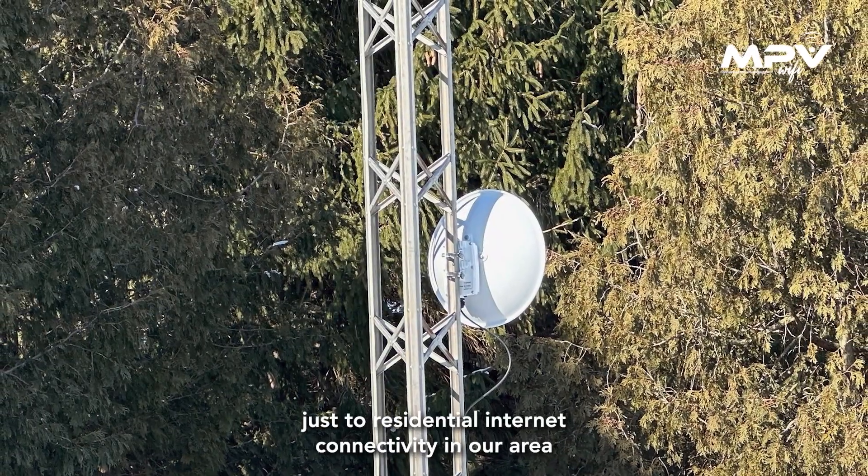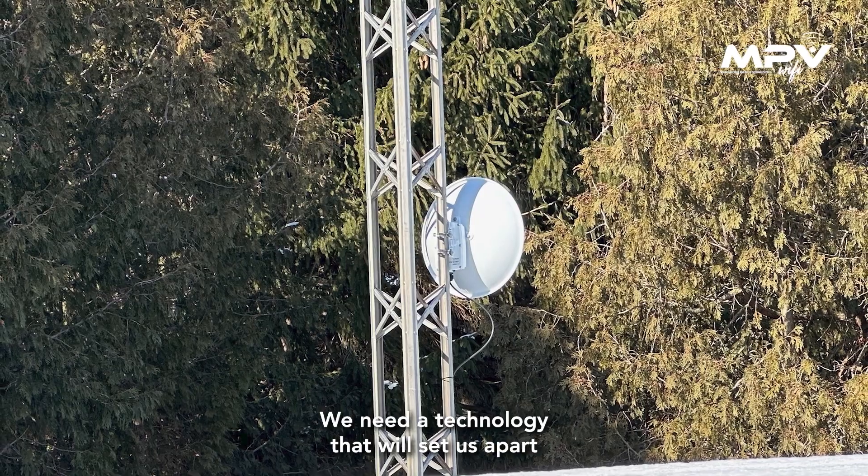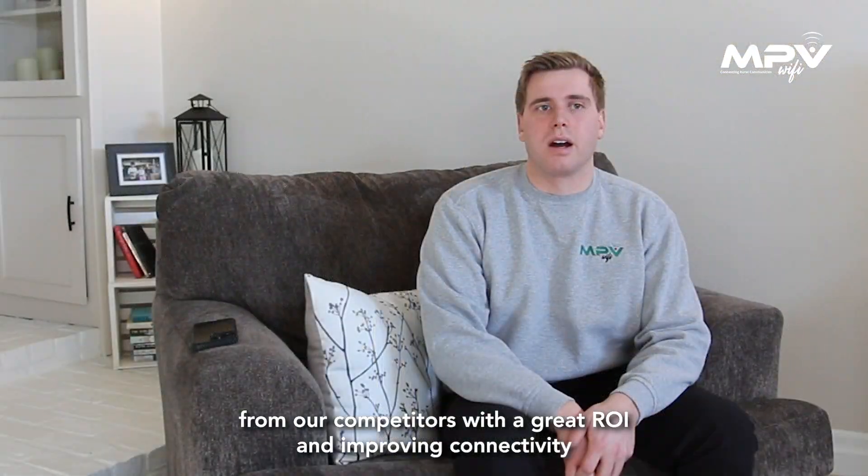Internet connectivity in our area is pretty limited in the rural areas of our community. We needed a technology that will set us apart from our competitors with a great ROI and improving connectivity in our community.